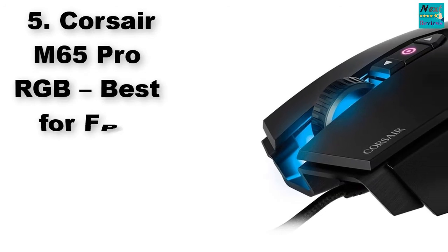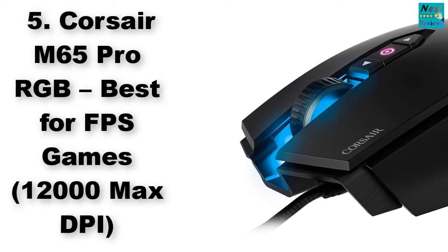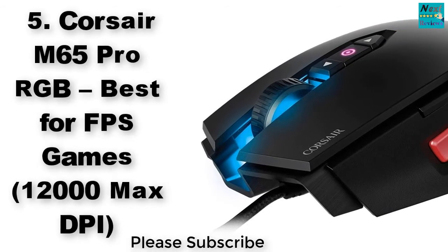Number 5: Corsair M65 Pro RGB — Best for FPS Games, 12,000 Max DPI.